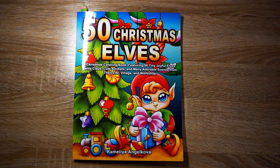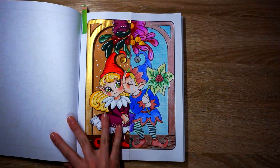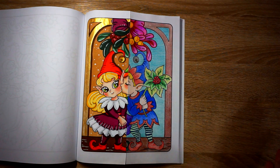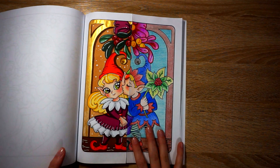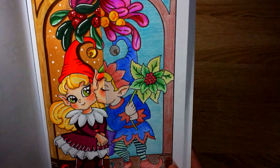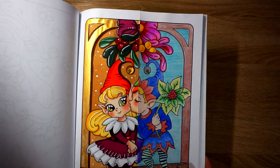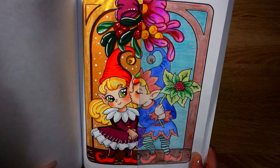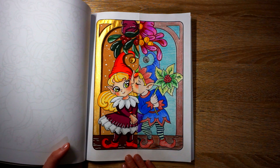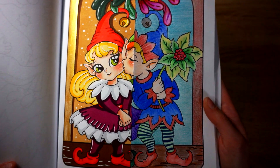Next up is 50 Christmas Elves, and this is the last split page I have to share with you guys this month. This is by Chameleon Angel Kova and I did this page with my mom. I got this book specifically because I thought it would be fun for buddy colors, since they're pretty simple sweet images — and this was a lot of fun to color. My mom uses colored pencils, I have alcohol markers, and the shiny bit is just metallic watercolor paint on the border, plus I used white gel pen for accents. That was a really sweet fun page and I'm happy my mom wanted to do a split out of this book with me.